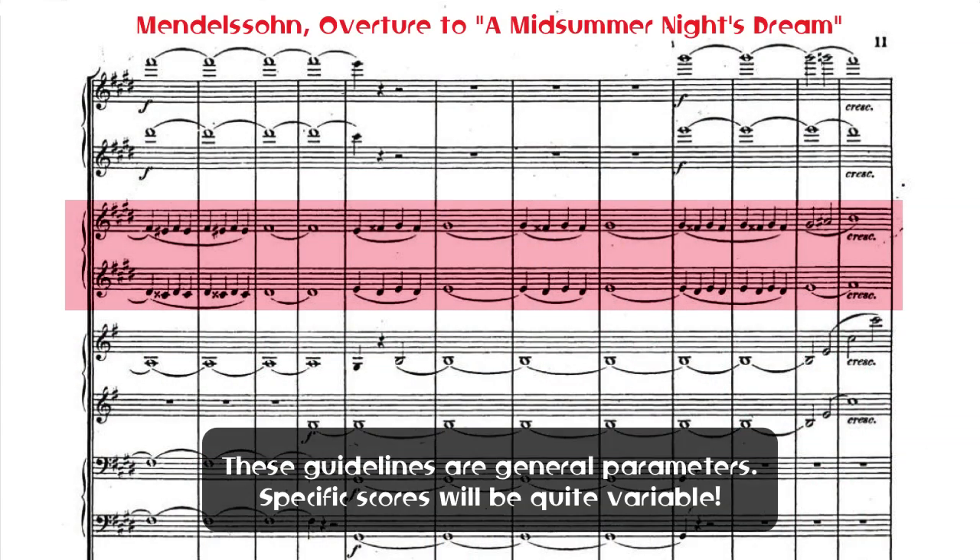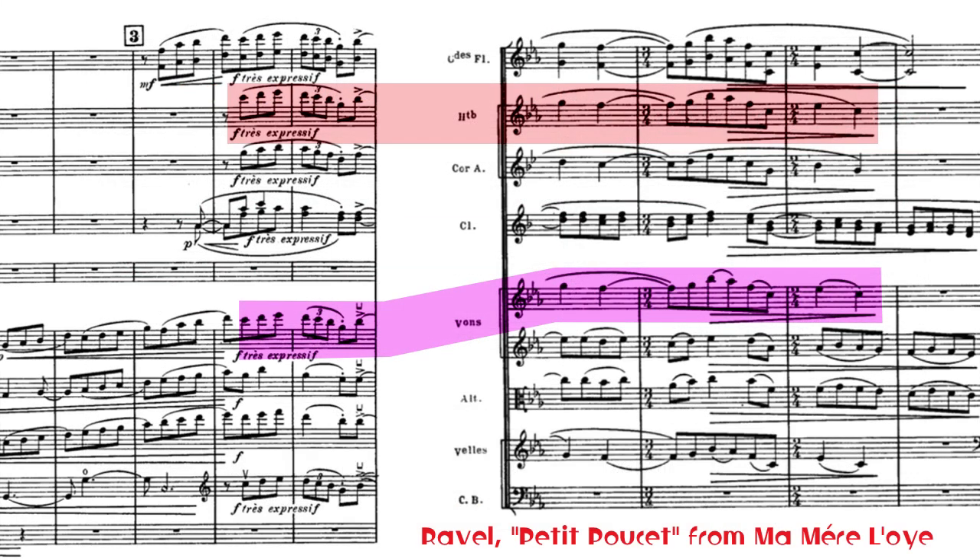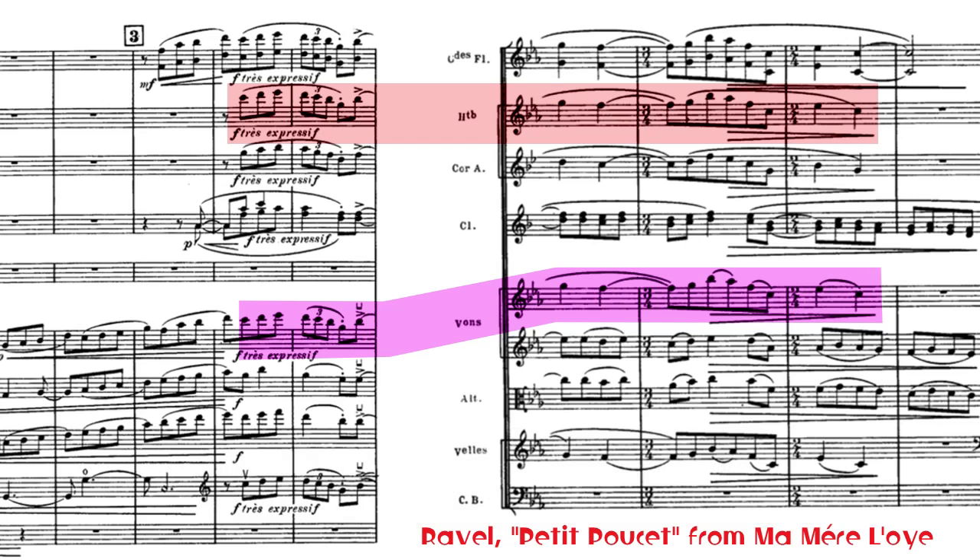There are some general approaches to the oboe's range that you'll see in most scores. The lowest fifth or so will be used mostly for powerful notes, while the middle octave gets most of the melodic action. Above the staff, the oboe tends to support the strings,